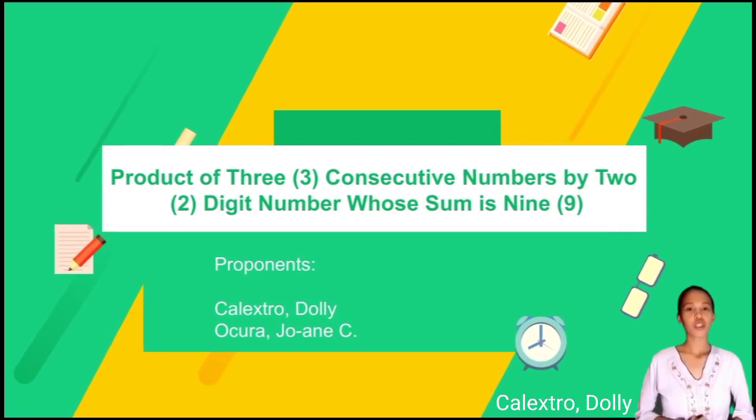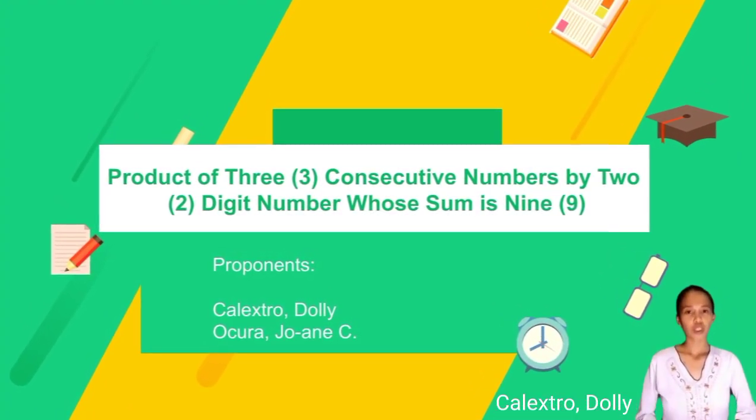Product of 3 consecutive numbers by a 2-digit number whose sum is 9. Proponents: Calixtro Dali and Okora Johan C.